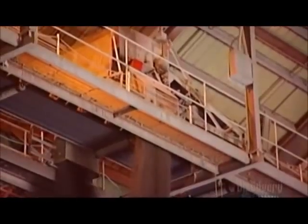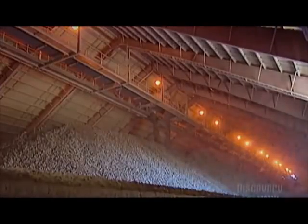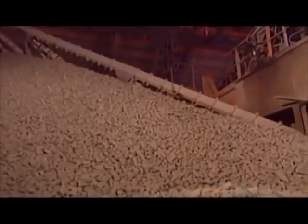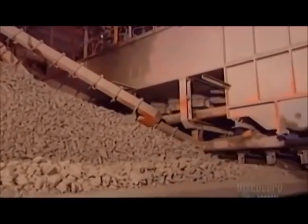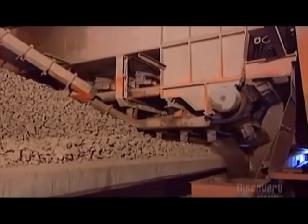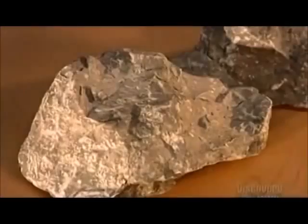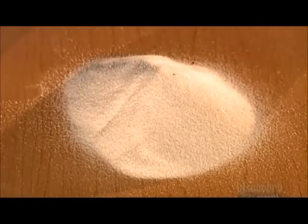Now it's time to mix the two. The ratio varies according to the type of cement they're making. This overhead machine, called a tripper, makes piles of the required proportions — they call this the raw mix. Then a reclaimer loads the raw mix into a grinding machine called a roller mill. Depending on what minerals are already naturally in the crushed rock, the factory adds extra minerals such as silica and iron.